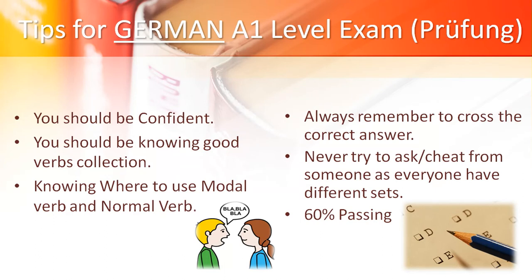Now I will tell you more about Sprechen. The teacher gives marks mainly based on confidence, so be very confident. You should have a good verbs collection, because if somebody has used one verb, another person cannot use that same verb — so you should have good verb knowledge. Also, know where to use modal verbs and main verbs, because with modal verbs, at the end you have to say the proper main verb. There is a video on my channel, German Girl — please check the link in the description box.